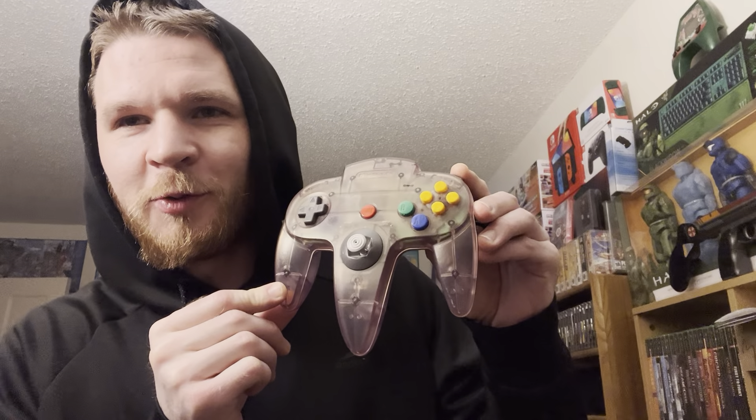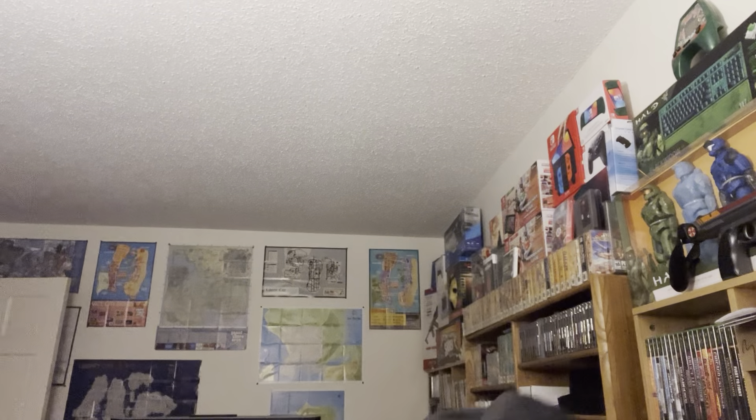Here we got the N64 Atomic Purple - I think it is sick. $24 bucks on that one.